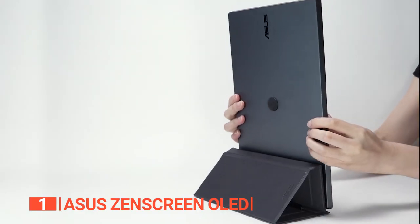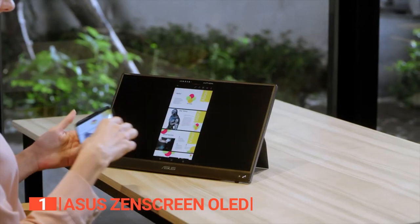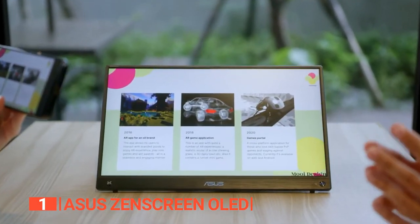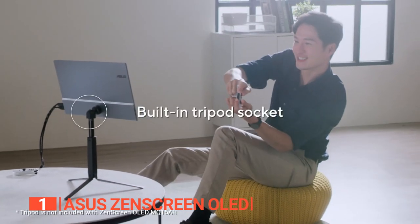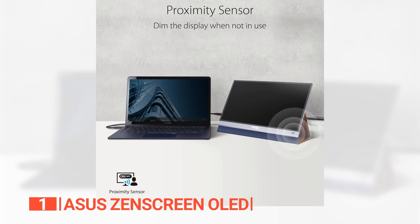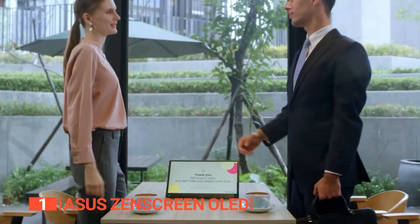A feature we really love is this ingenious smart case, a multifunctional marvel that not only shields the monitor from dust and scratches but also transforms into a versatile stand. With customizable positioning options, you can effortlessly find your ideal viewing angle for peak productivity. Adding to its allure is the proximity feature, a touch of both convenience and energy efficiency. This intuitive technology senses when you step away from the monitor, prompting a power-saving mode to prevent image burn. Upon your return, it seamlessly springs back to life, ensuring you're always ready to dive back into your tasks.